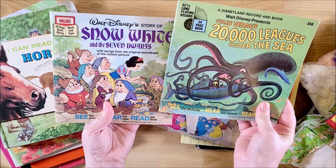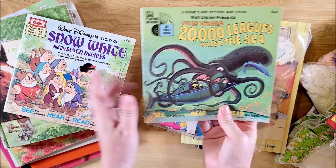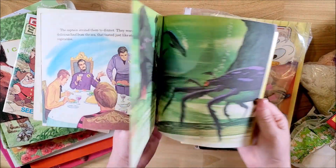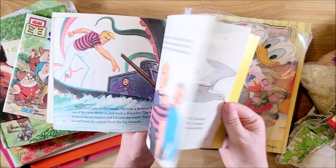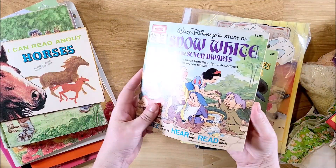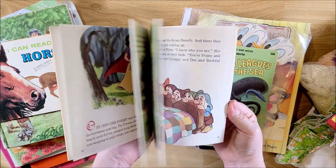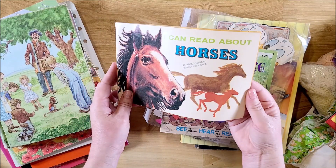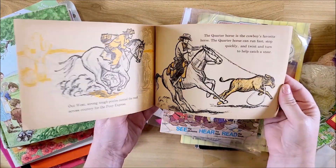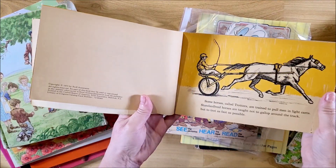I found these two read-and-play record books - they don't have the records in them. 20,000 Leagues Under the Sea - I loved this book as a kid. And then I have Snow White already in my stash, so if I go to make a Snow White journal I'll have two of them. And then I found this I Can Read About Horses - really cool book with really cool illustrations, and this one was from 1973.